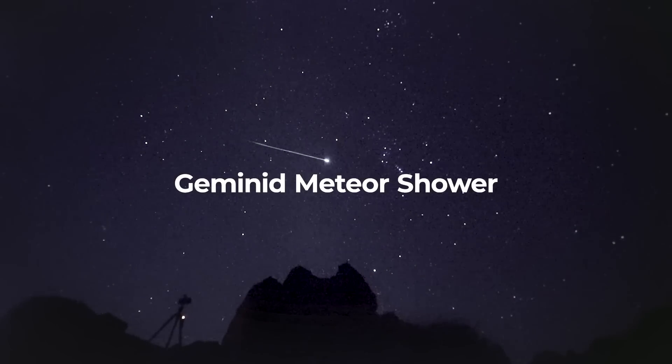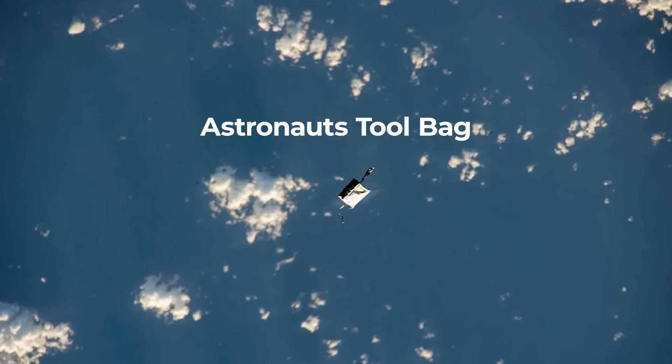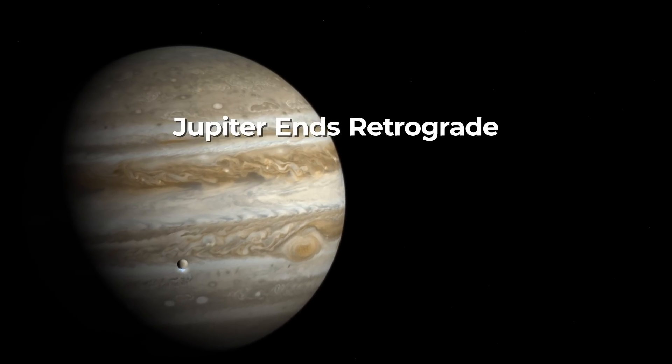The best meteor shower of the year is finally here. Betelgeuse might disappear from the night sky. You can spot an astronaut's lost tool bag. We have the Cold Full Moon on Boxing Day, and Jupiter ends its retrograde motion.